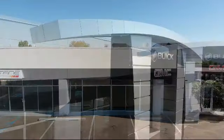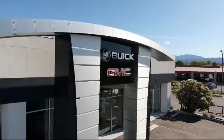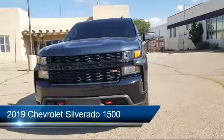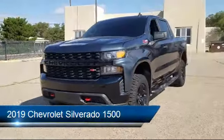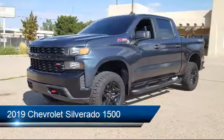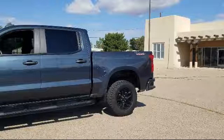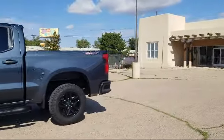Welcome to Octane Buick GMC, and here's a look at another one of our great vehicles from our inventory. It comes equipped with Apple CarPlay and Android Auto, custom convenience package, keyless entry, split fold-down rear seat, and heated door mirrors.